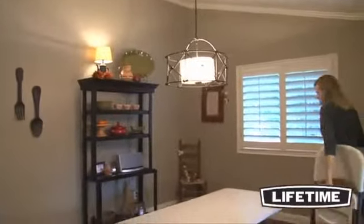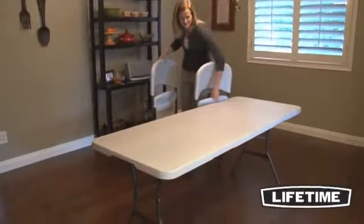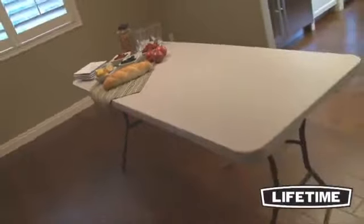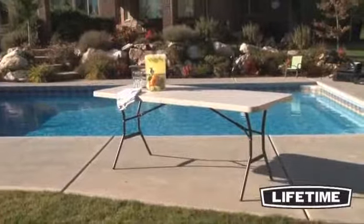Perfect for both indoor and outdoor use, the table frame has an all-weather powder-coated finish to protect against rusting, scratching, and corrosion. So whether it's an outdoor work table or you just need a little extra space around the house, you'll love the convenience and quality of this 6-foot fold-in-half table from Lifetime Products.